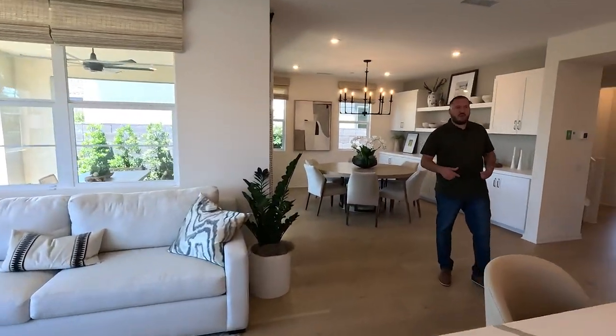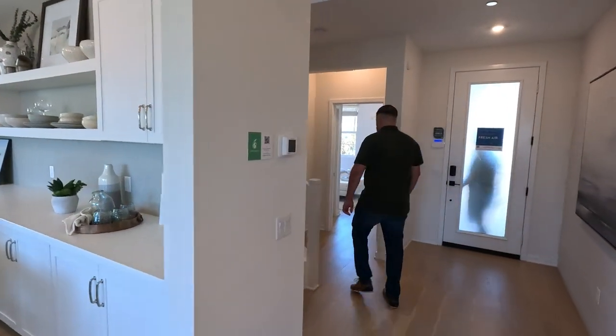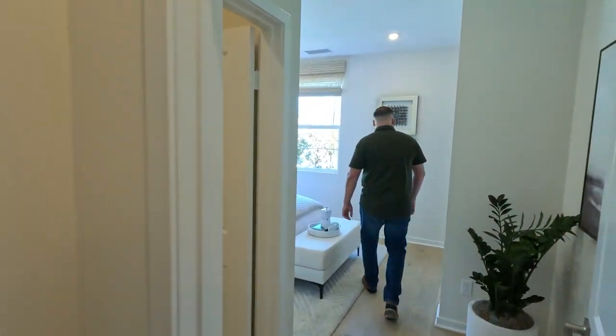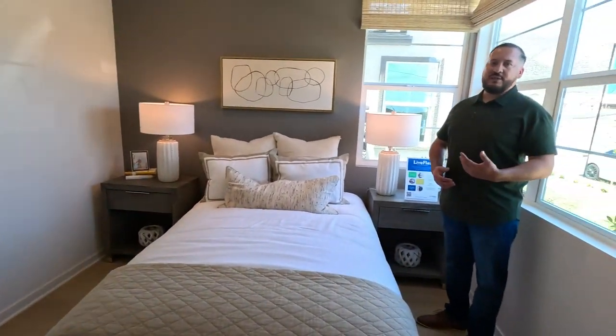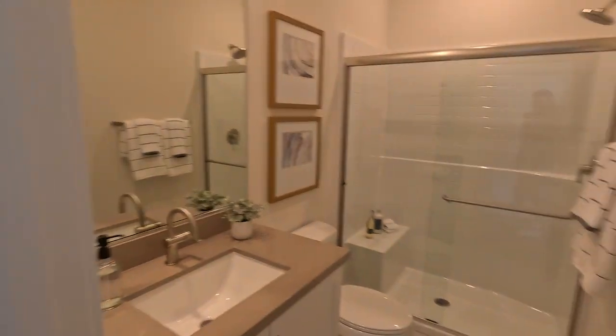There is a full bedroom downstairs — let's check out the size of it. It's still roomy, and there's a full bath, so this is perfect for an older teen, parents that are going to be staying here, or just guests. You have room to entertain them, with a full bathroom right down here.